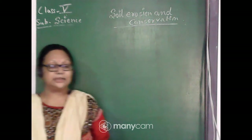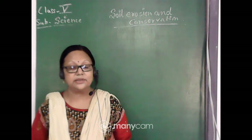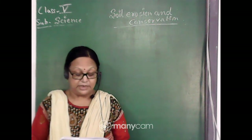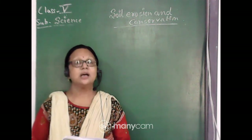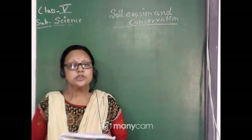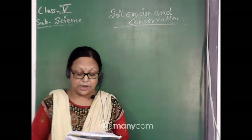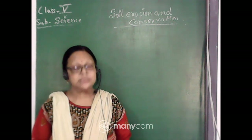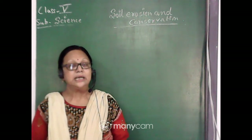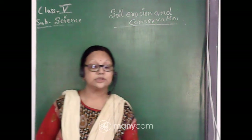Those are all the answers to the fill in the blanks from yesterday's video. Now for true and false: 'We do not depend on soil' is false. 'Step farming reduces soil erosion' is true. 'Flowing water erodes soil on the river bank' is true. 'Protection against soil erosion is called soil conservation' is true. 'Growing plants help to prevent soil erosion' is also true.